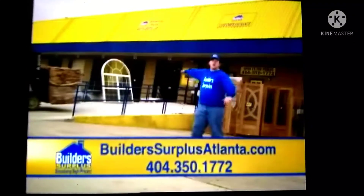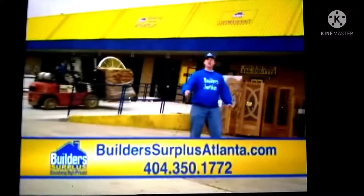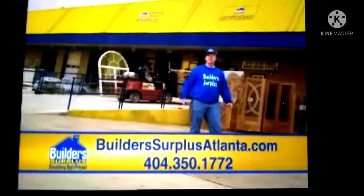Come see our huge selection of new merchandise arriving daily. Build-A-Surplus, just inside 285 on South Atlanta Road in Smyrna.